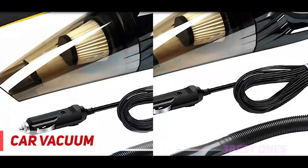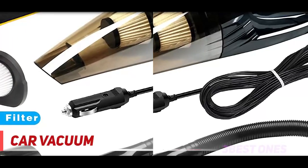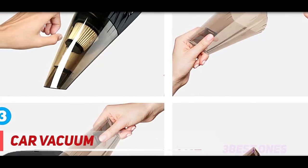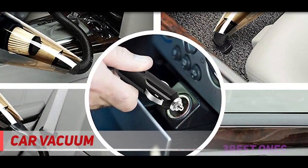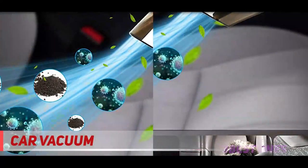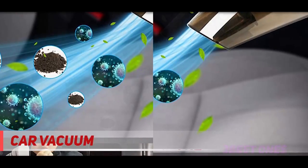It can easily clean dust, crumbs, pet hair, as well as liquids. Powerful suction DC 12V, 4300–4500 PA suction, 75 decibels low noise — it can pick up debris with ease. A must-have for anyone who is particular about their car. The 15-foot power cord helps clean any hard-to-reach area, and it's easy to store either in the garage or in the back of your car. Easy to operate — just turn the on/off switch.